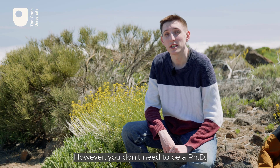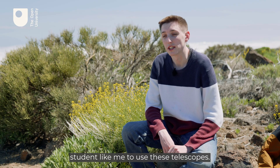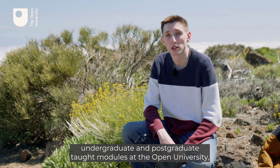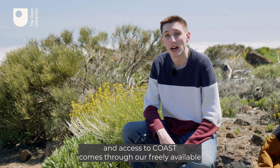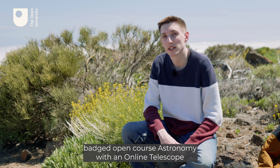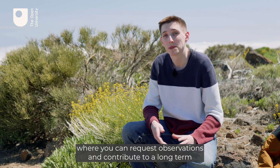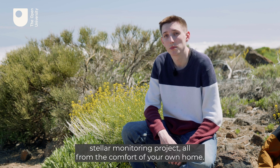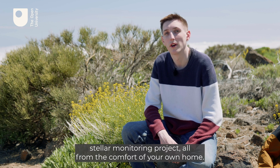However, you don't need to be a PhD student to use these telescopes. Access to Pirate is available through various undergraduate and postgraduate taught modules at the Open University. And access to Coast comes through a freely available, badged open course — Astronomy with an Online Telescope — where you can request observations and contribute to a long-term stellar monitoring project, all from the comfort of your own home.